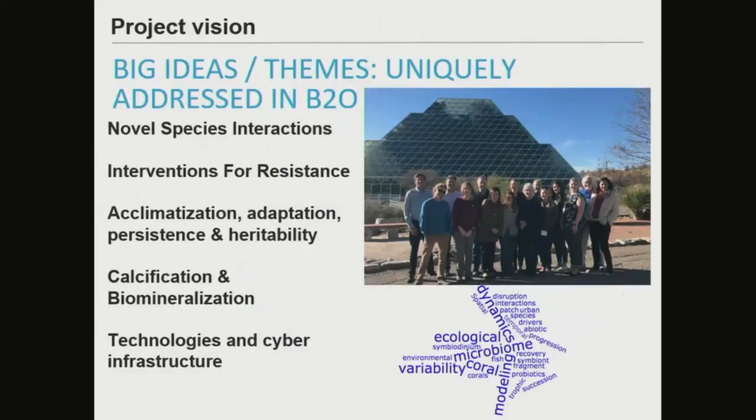We've had a number of scoping workshops over the years with the reef community to identify the types of questions that can be uniquely addressed with this system.